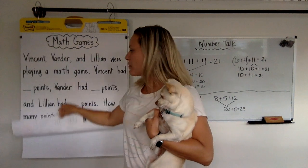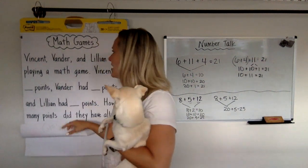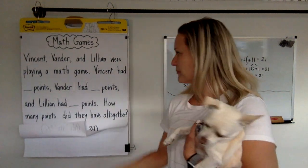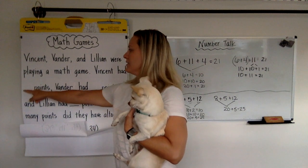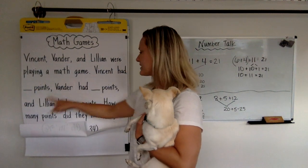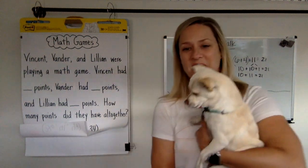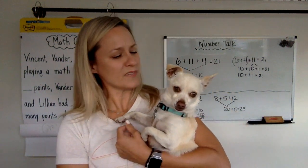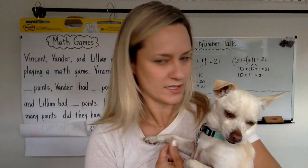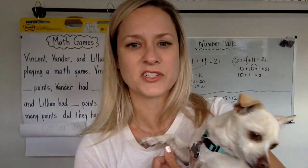All right, so we're going to read all about math games. When we were in class together, we always played math games. So I'm going to just cover our number sets. Vincent, Vander, and Lillian were playing a math game. Vincent had hmm points, Vander had hmm points, and Lillian had hmm points. How many points did they have all together? Does everybody have the picture in their mind? It's very important.